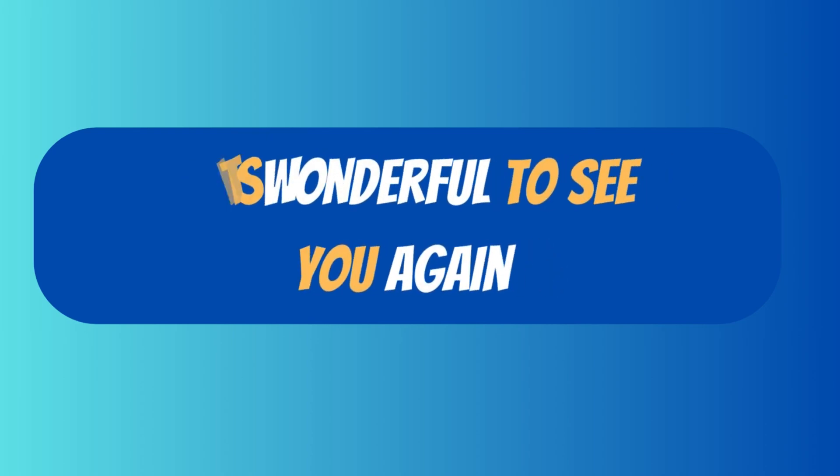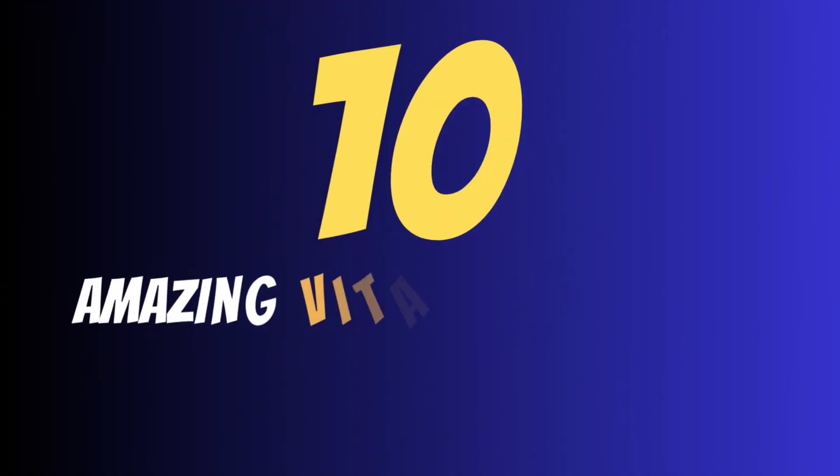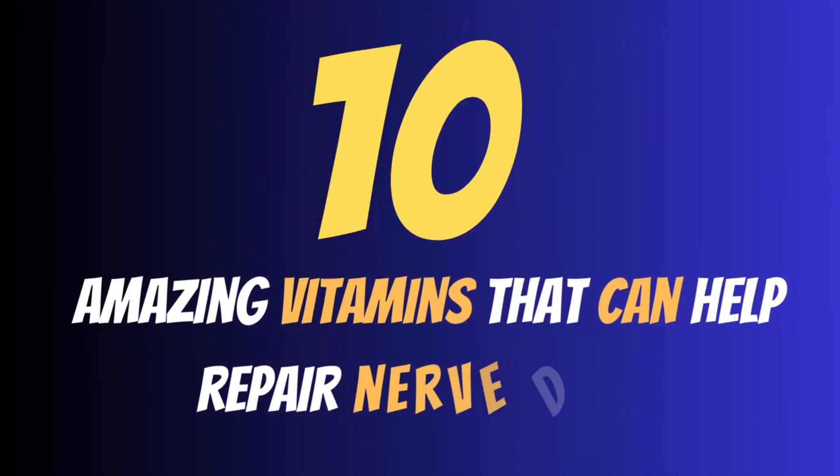It's wonderful to see you again! How is your health these days? In this video we'll talk about 10 amazing vitamins that can help repair nerve damage.